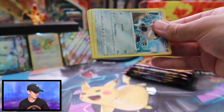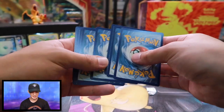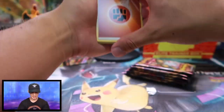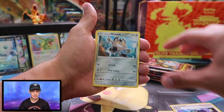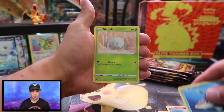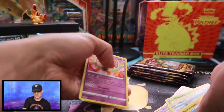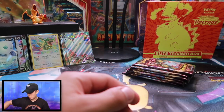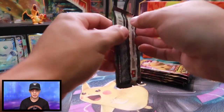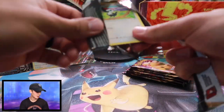Energy cards, Sableye, Dewott, Trainer, Meowth, Cottonee, Arrokuda, Ninjask, Pikipek, Electrode, and a Shedinja. Not a cool card, but that's alright. Like I always mention, I definitely appreciate all if not most Pokemon cards. I think the art is super cool on them.